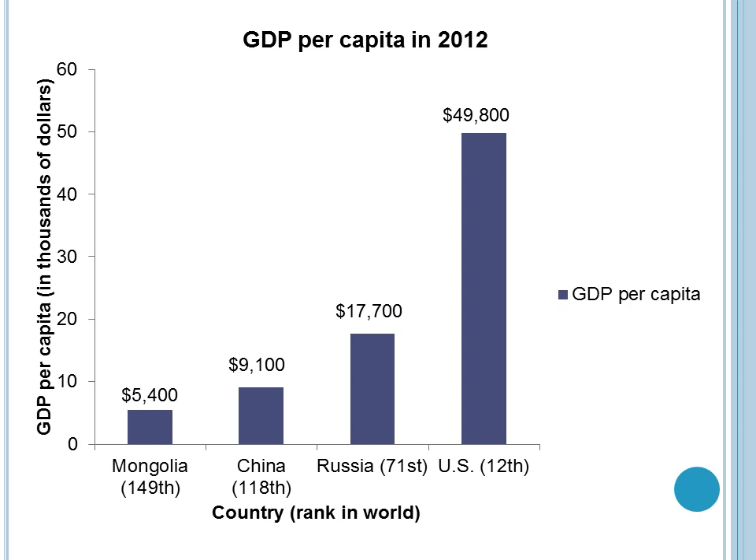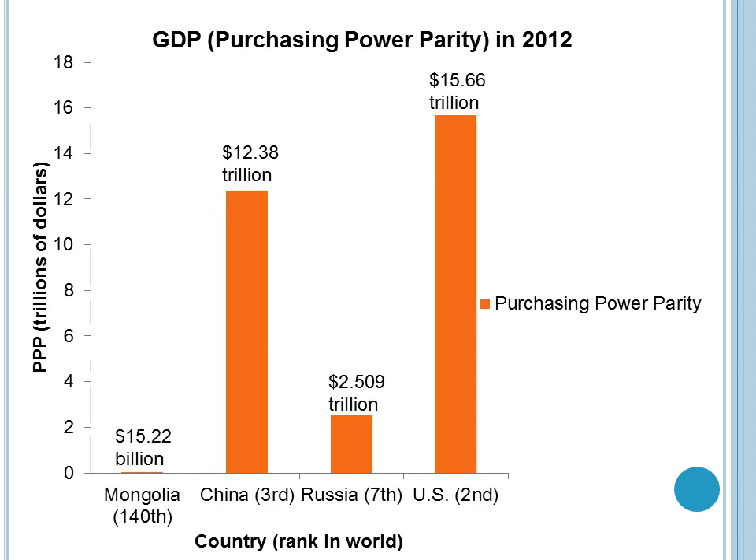This graph shows the GDP per capita in 2012 for Mongolia. At $5,400, it's still less than its surrounding countries and much less than the U.S., but it's steadily increasing based on the country's GDP growth. This graph shows the GDP purchasing power parity, or the value of all the goods in the country. Mongolia's GDP is increasing but is still significantly less than surrounding areas and the U.S. As exports and GDP increase, this number is expected to rise.